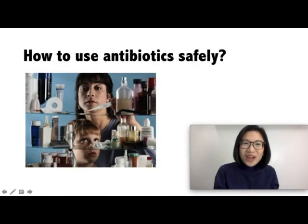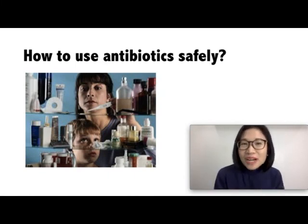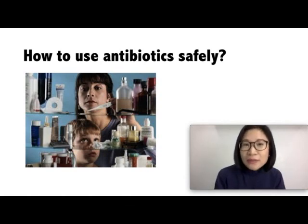How to use antibiotics safely? Number one, use the antibiotics exactly as directed — how many ml, is it once a day, twice a day, three times a day, and for how many days? Number two, do not use the same antibiotics for a sibling or a friend. Number three, keep the antibiotics in a safe and secure place. And number four, dispose of leftover antibiotics.